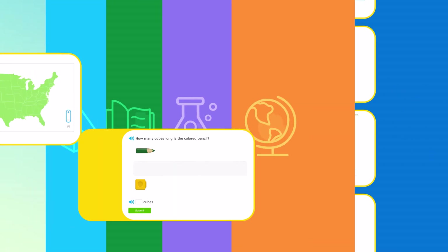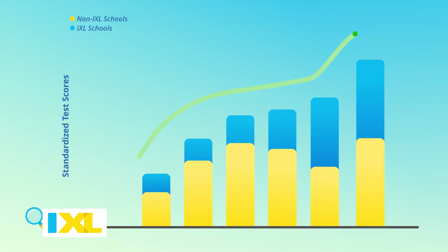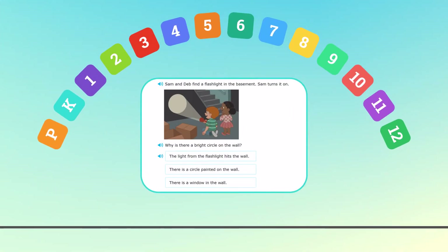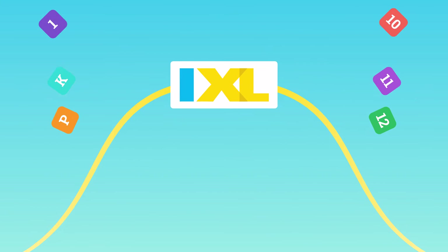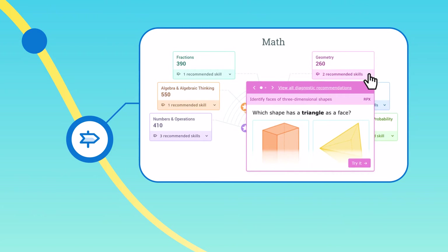All that practice really works. In multiple large-scale studies, students using iExcel have been found to perform better on state assessments than those who don't use iExcel. Students always have access to the full range of grade levels and skills, so they can work at their own pace at whatever level they need to stay on track or get ahead of the curve. And iExcel recommends the specific skills your child is ready to work on next for maximum progress.